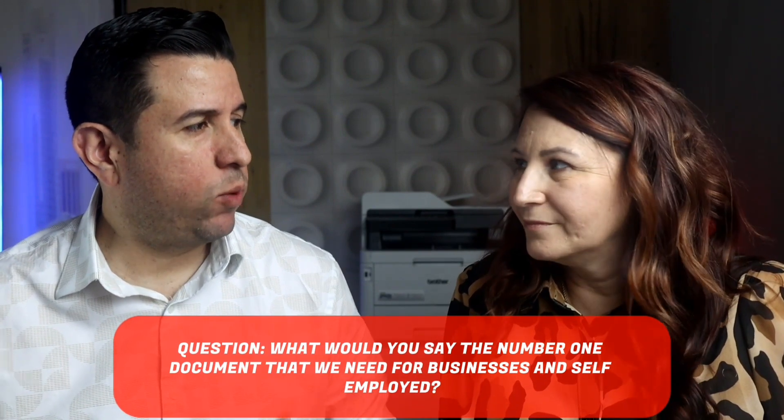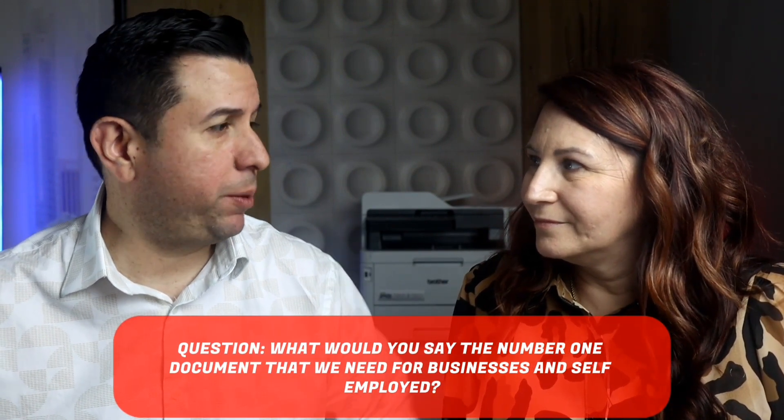So you're either self-employed, have an LLC, C Corp, S Corp, some kind of business. Jen, what would you say is the number one document that we need from businesses and people that are self-employed? We need the profit and loss. Absolutely. And what is the profit and loss, Jen?